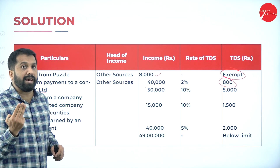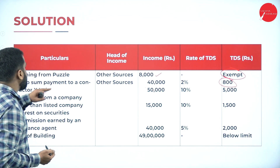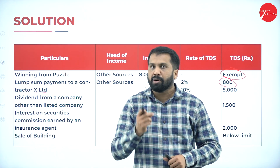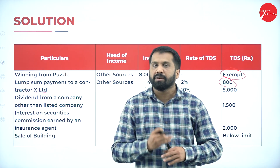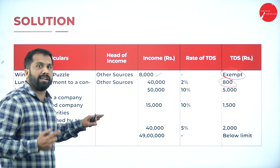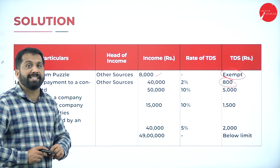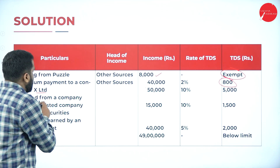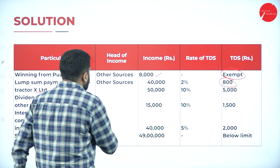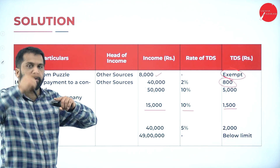Dividend from company other than listed company: 50,000 is above the limit. Wait — going back to the question. It is 15,000 at 10% equals 1,500. So check the chart and you will get the answer. Commission earned by insurance agent: 40,000 at 5% equals 2,000. Interest on security: 15,000 at 10% equals 1,500.